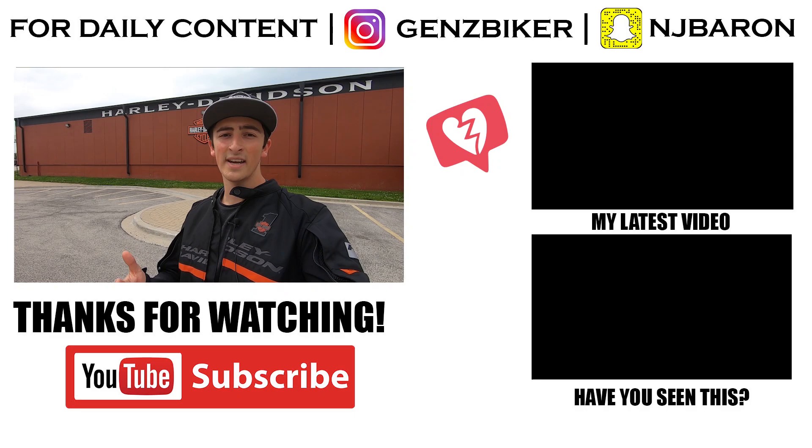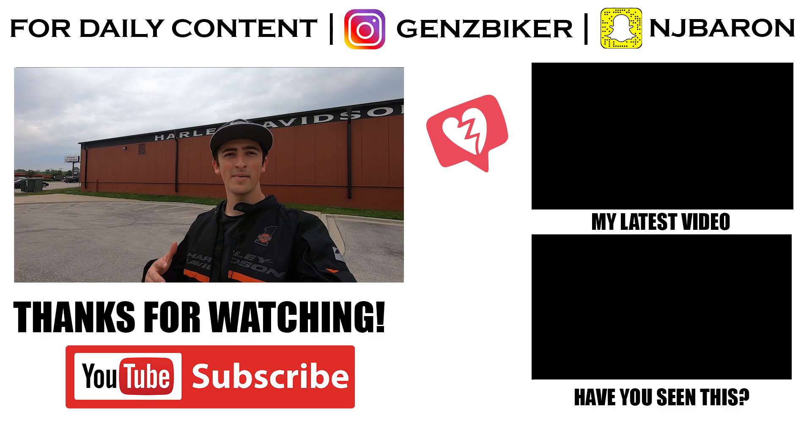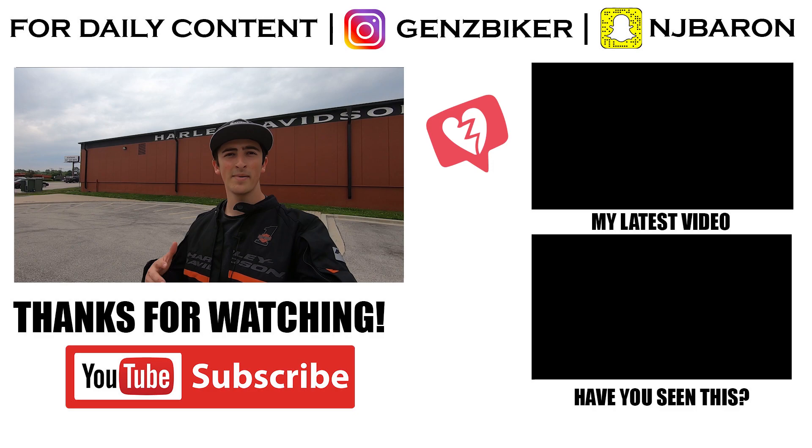My third and final tip: listen to your instructors. I came into this course already having my motorcycle license and was a little stubborn about which tips to follow. All instructors certified to teach this course typically have 30-plus years of riding experience and they know what they're talking about. For example, I was hesitant to look right when taking turns, and once I started doing that it made the world of a difference. If you enjoyed this video, check me out on YouTube and Instagram where I'll be posting weekly motorcycle content — tutorials, events with Harley-Davidson, and other motorcycle-related videos.